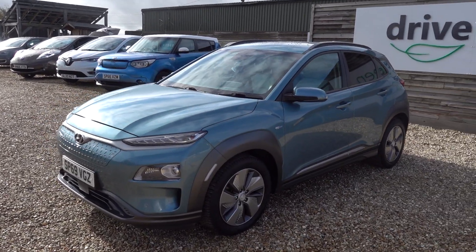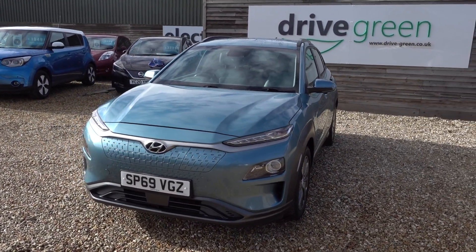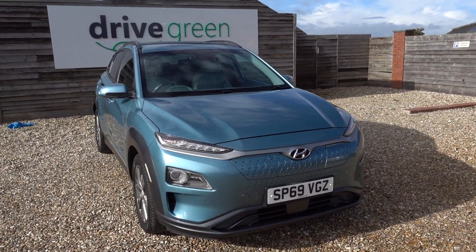Being a 64kW model, you're looking at an EV range of maybe even 300 miles worth of driving range, I would say. Which is great — puts it at the top of its game.